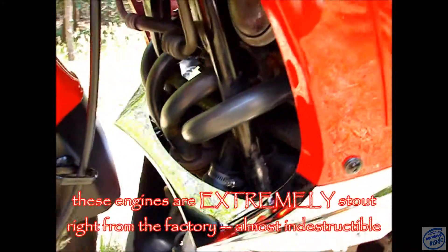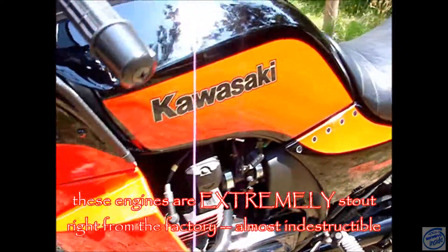It's an aftermarket turbo unit — it's a Garrett from Mr. Turbo, capable of 30 psi, and from what I hear the engine can actually handle it.